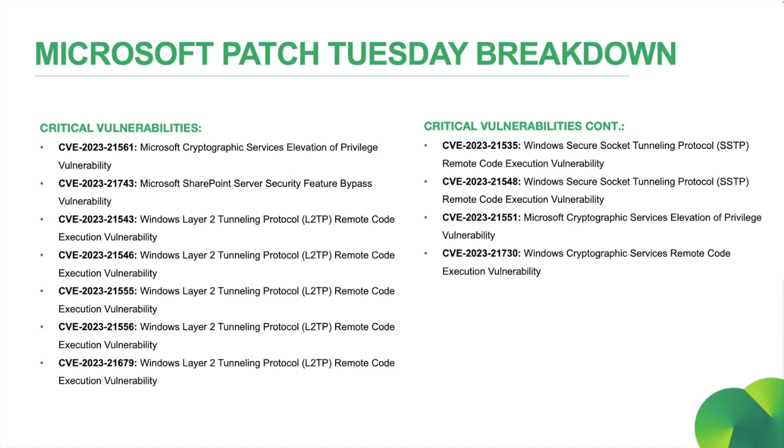And lastly, before I move on from Microsoft, a reminder to everyone that support for Windows 8.1 has reached its end. This product will no longer receive security and non-security updates, bug fixes, tech support, or online tech updates, and this was actioned as of January 10th. So thank you for your service, Windows 8.1.